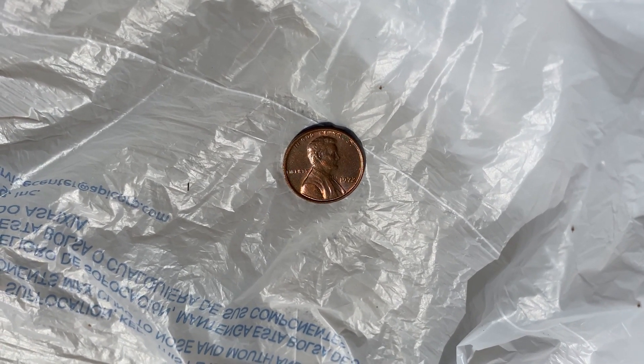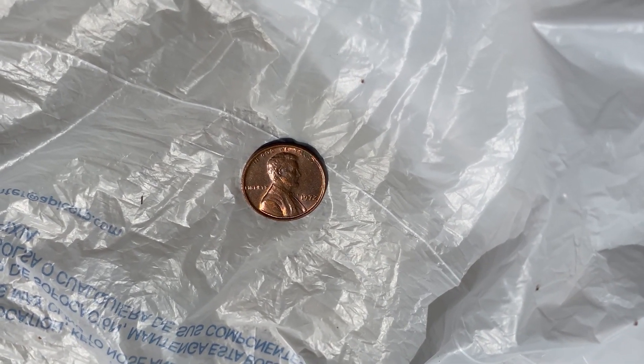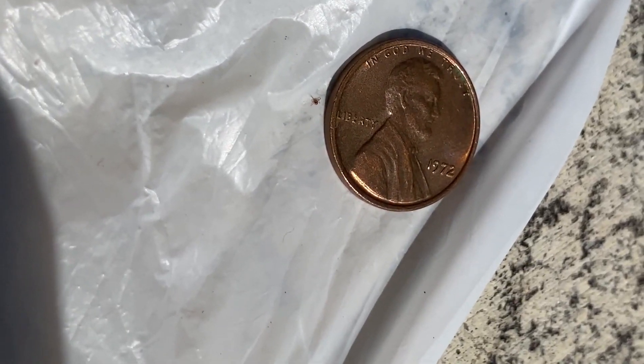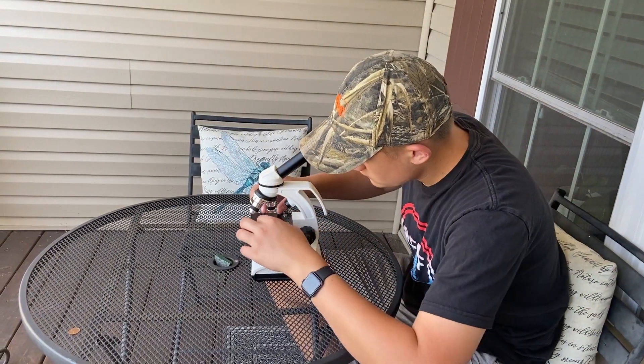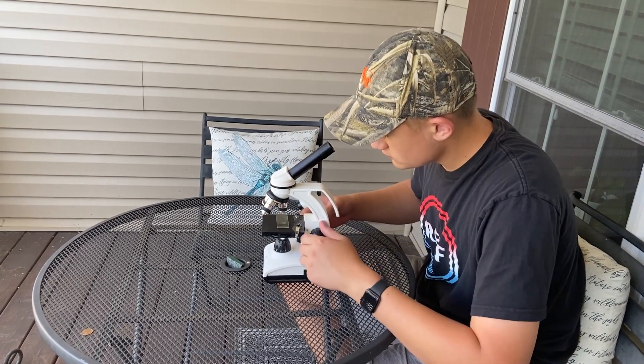Chiggers are a small parasitic bug that lives all over North America, and they like to live in leaf litter and tall grass. After they hatch, if they do not find a host within two months, they most likely will not live. When they're in the larval stage they're parasitic bugs that feed on humans and animals — they tend to feed on animals more, but if they have humans they'll use them too.